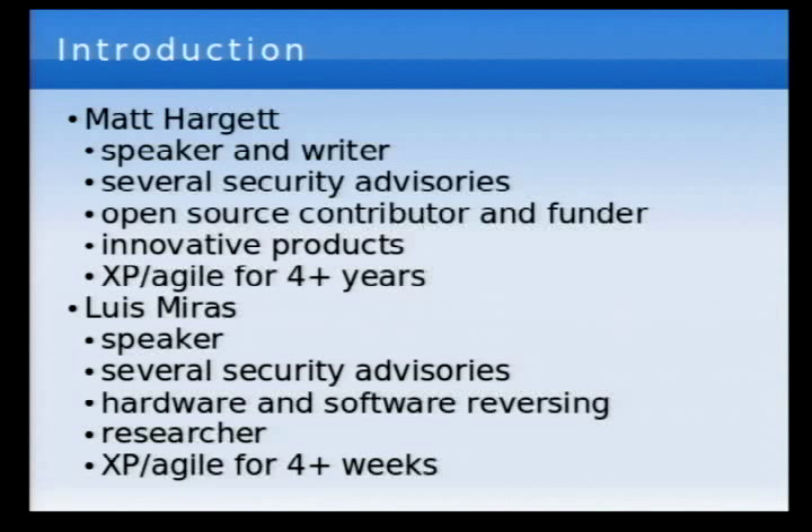This might seem a little fruity, this whole extreme programming thing, but we're coming from a perspective of deep reverse engineering and very deep technical stuff. I've worked a lot on product stuff, on security products — network security scanners, one of the first hybrid host-based intrusion detection systems. It was a little bit too ahead of its time. I also contribute a lot to open source and fund a good deal of open source development. I've been doing extreme programming and agile software development for about four-plus years, honing that and getting better at it.